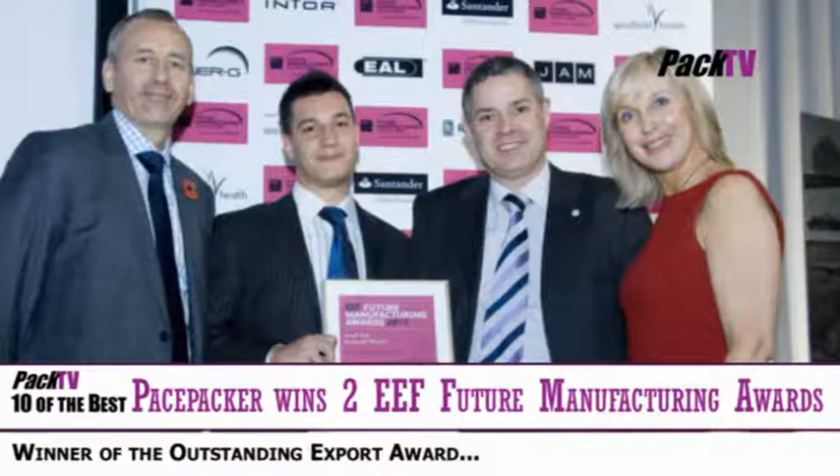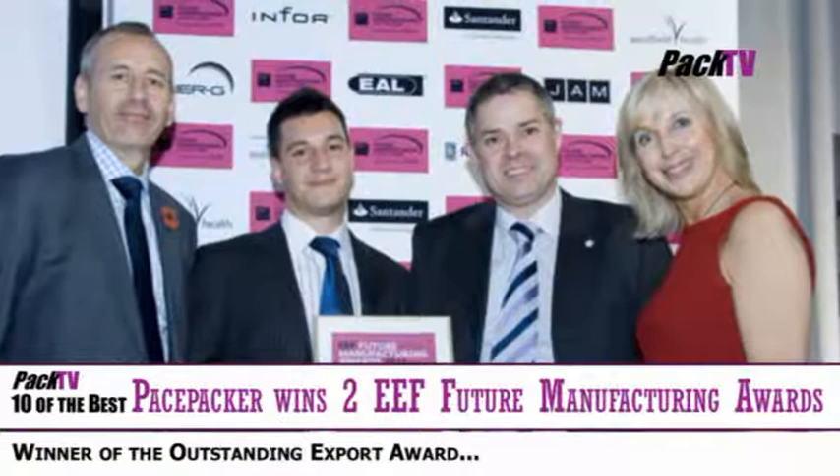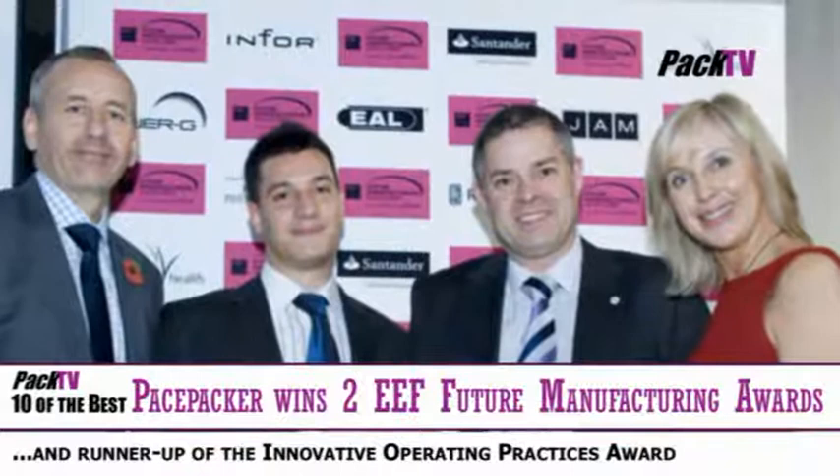The EEF Southeast Region Future Manufacturing Awards declared Pace Packer Services of Essex the Packing, Pick and Place Robot Palletising Equipment Manufacturer winner of their Outstanding Export Award and runner-up in the Innovative Operating Practices Award.